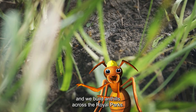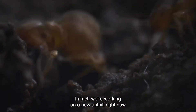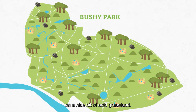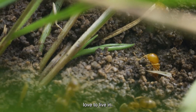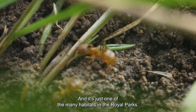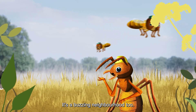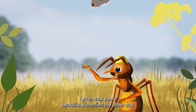We build anthills across the Royal Parks. In fact, we're working on a new anthill right now over in Bushy Park on a nice bit of acid grassland. It's a special type of grass that invertebrates like me love to live in, and it's just one of the many habitats in the Royal Parks. It's a buzzing neighbourhood too — you get bees, grasshoppers, I even saw some beautiful butterflies the other day.